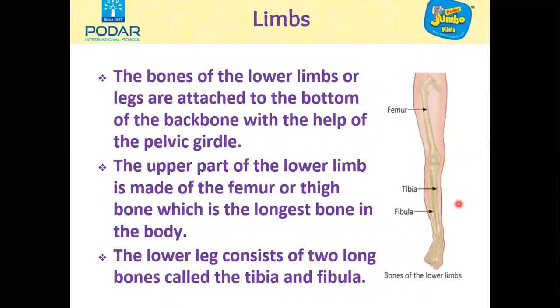The bones of the lower limbs or legs are attached to the bottom of the backbone with the help of the pelvic girdle. The upper part of the lower limb is made of the femur, which we also call the thigh bone. This is the longest bone in the body. The lower leg consists of two long bones called the tibia and fibula, and many other small bones are present in the feet.